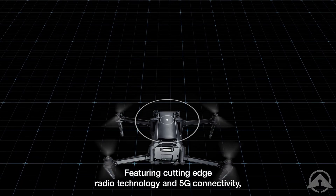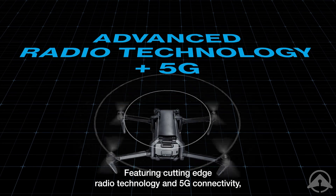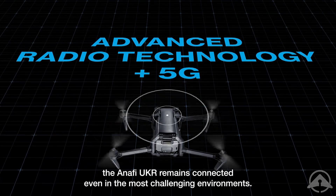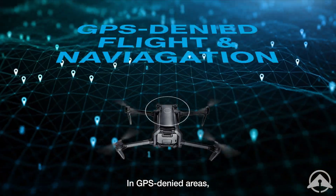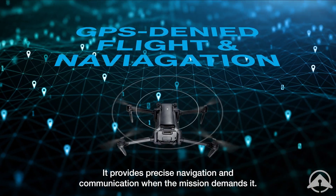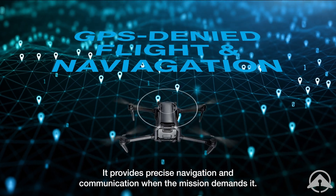Featuring cutting-edge radio technology and 5G connectivity, the ANAFI UKR remains connected even in the most challenging environments. In GPS-denied areas, it provides precise navigation and communication when the mission demands it.